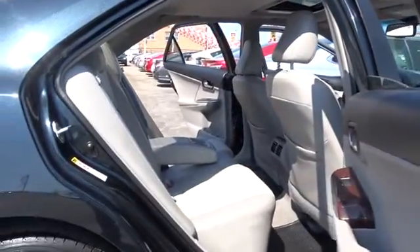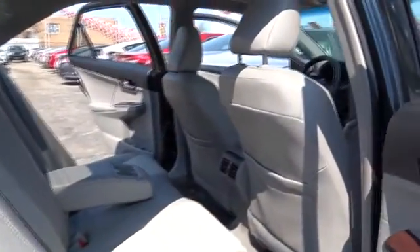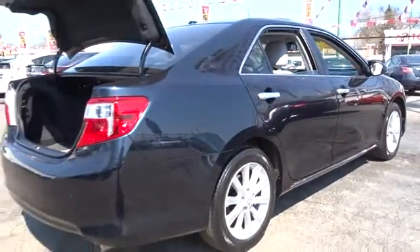Stability control. Traction control. Anti-lock braking system. Keyless entry. Steering wheel audio controls. Bluetooth. Leather wrapped steering wheel.